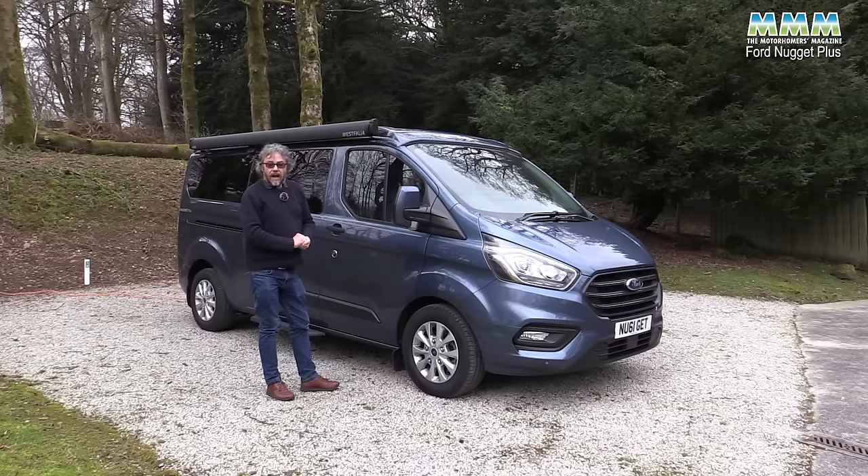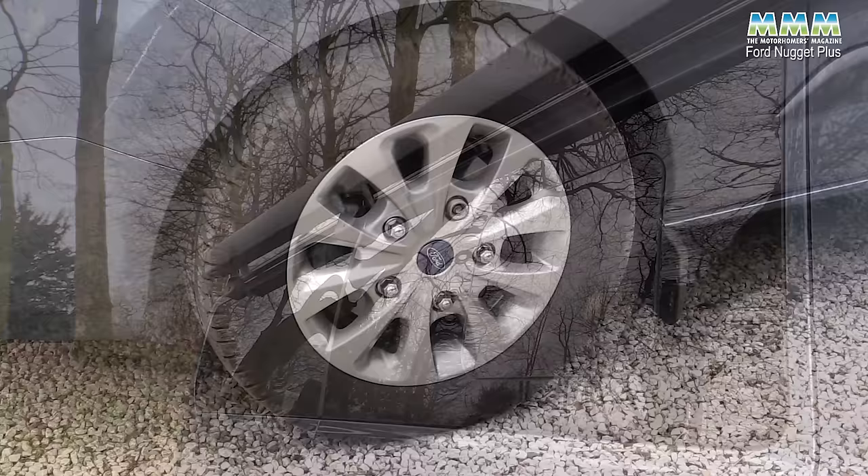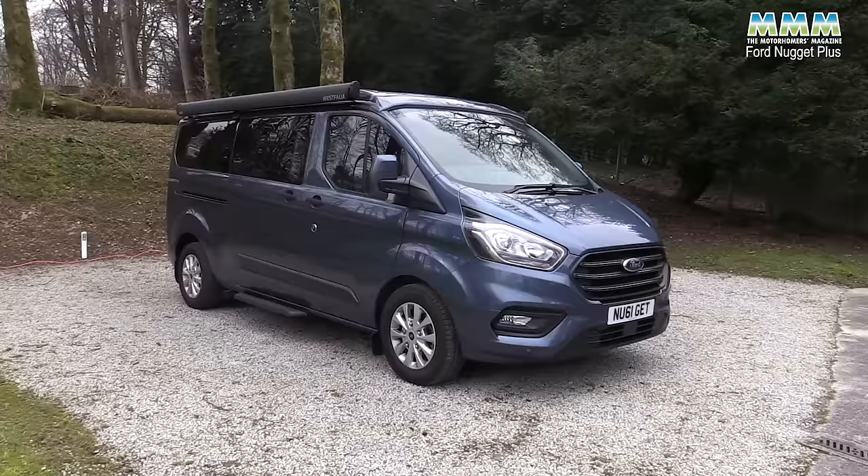Still just over 2 metres — 2.06 metres to be precise — high with the roof down, and it does look very automotive. Lots of standard kit such as the awning, the alloy wheels, and these static cornering lights which are very useful at night.